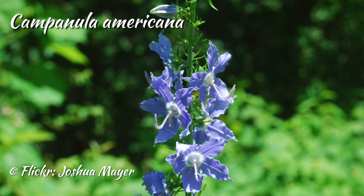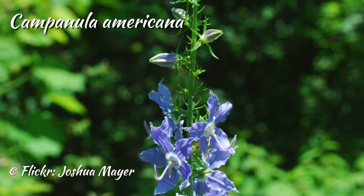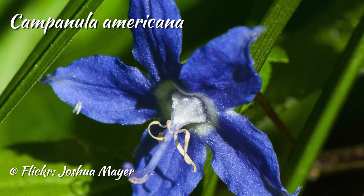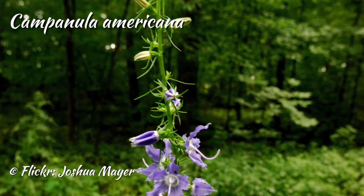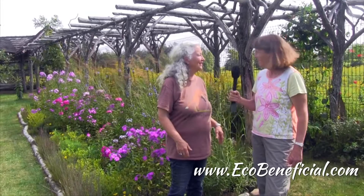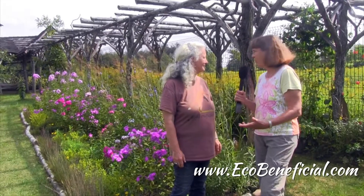I had seen Campanula Americana years ago at the New York Botanical Garden and always wanted to use it somewhere. It's not an easy plant to use because it is a true biennial. You have to disturb the soil in order for it to be able to self-sow, so every year you have to go in and kind of mess things up a little bit.